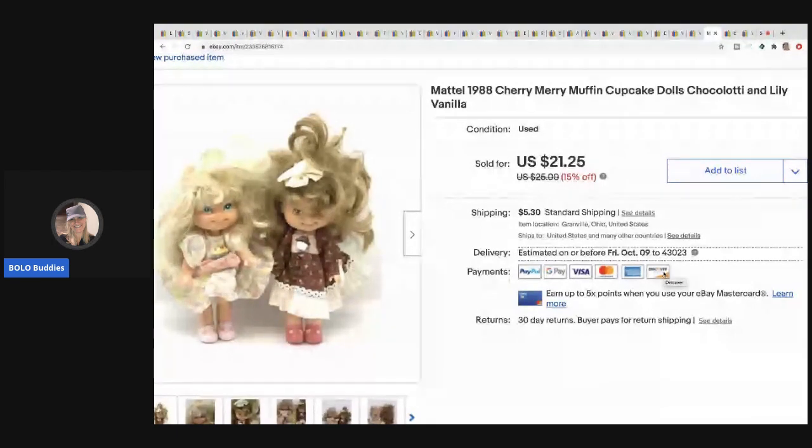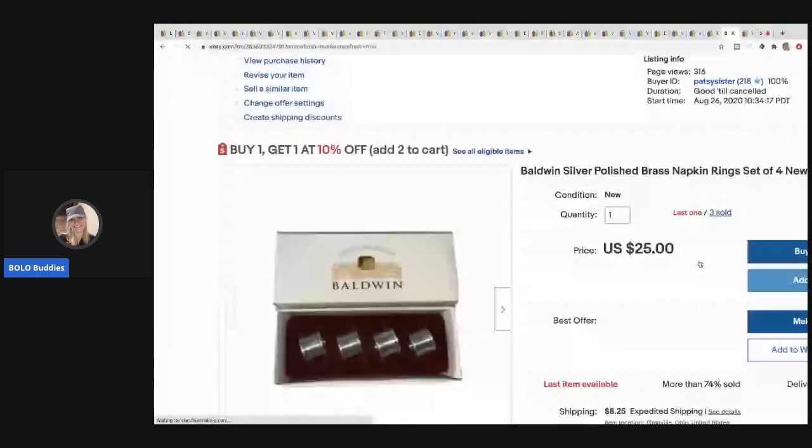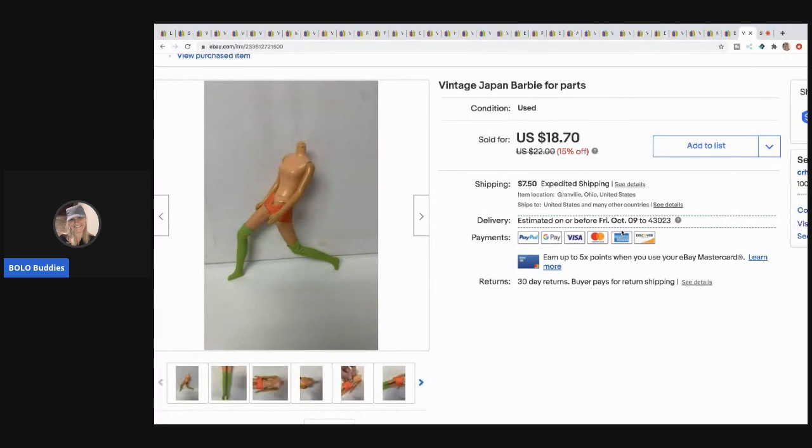The next item is these Mattel 1988 Cherry Merry Muffin cupcake dolls — 50 cents each at a garage sale — sold for $19, buyer paid shipping. Next are these Baldwin silver-polished brass napkin rings — I paid about a dollar each at a garage sale. Someone bought three sets for a total of $57, buyer paid shipping. The last item is this vintage Barbie Japan four parts doll — bought in a bulk Barbie lot — sold for $18.70, buyer paid shipping.